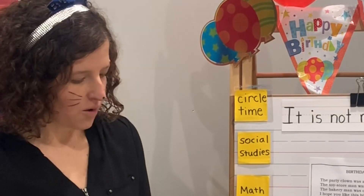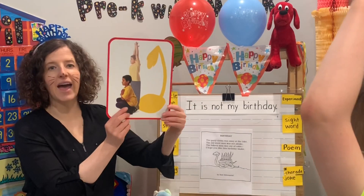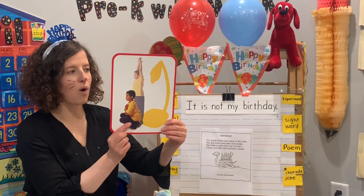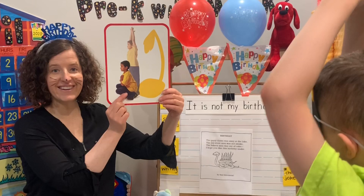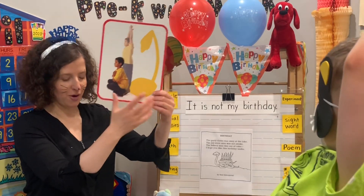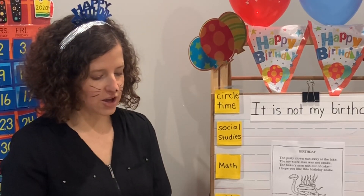We're going to stretch like a palm tree. You're going to start down squatting and grow up, up, up, up, up, up, and stretch on your tippy toes, just like a palm tree. Great stretching. I have our little listening card, let's listen for the details.